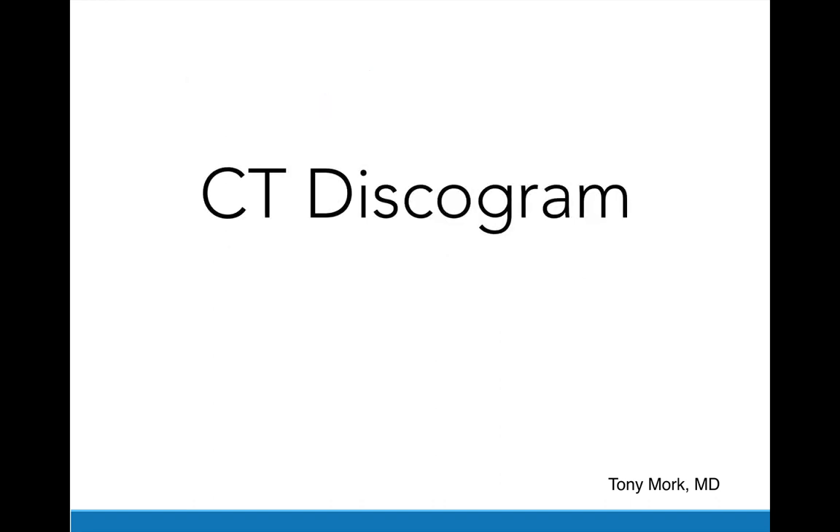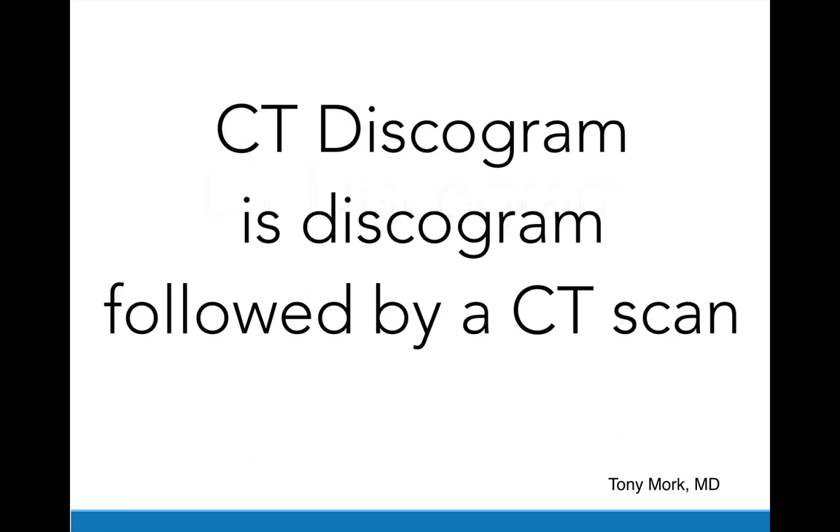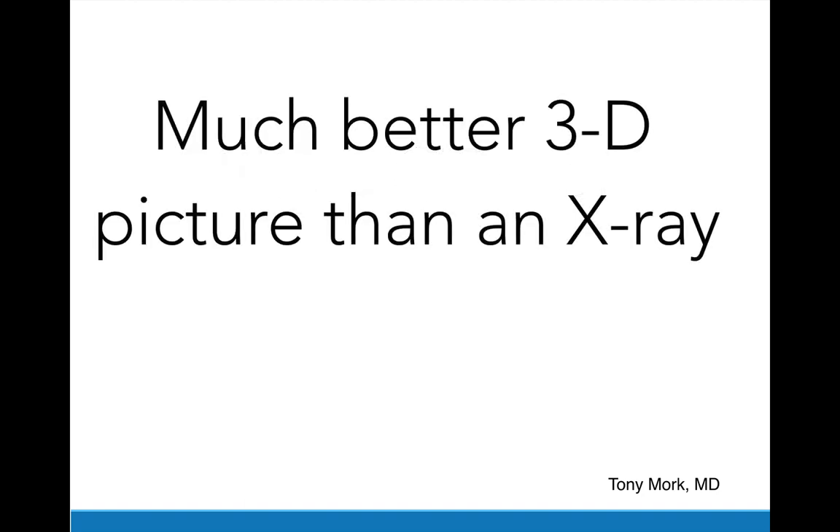I suggest a CT discogram. A CT discogram is performed after a discogram, which is followed by a CT scan. Why a CT scan? It gives you a much better three-dimensional perception or picture than an X-ray does.